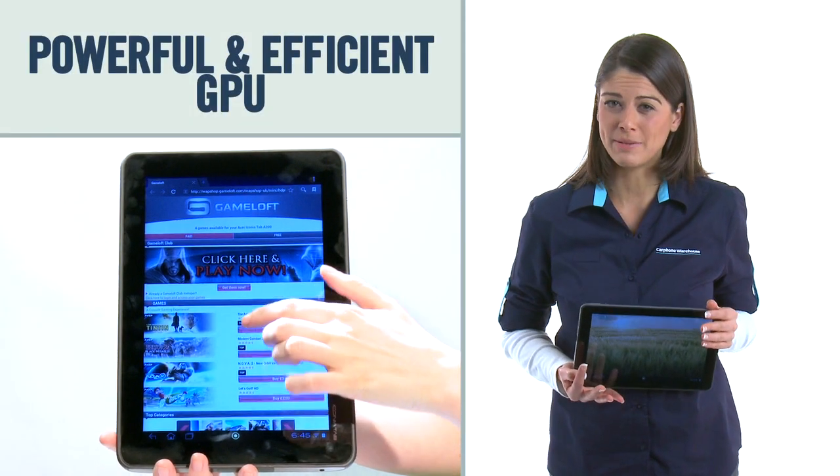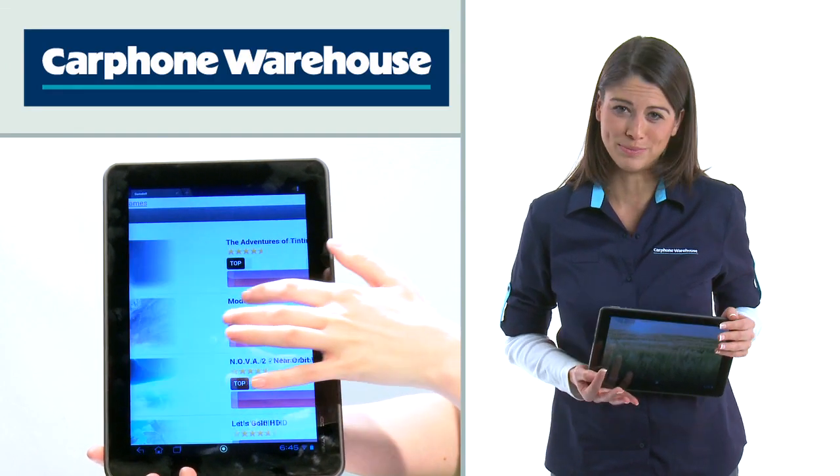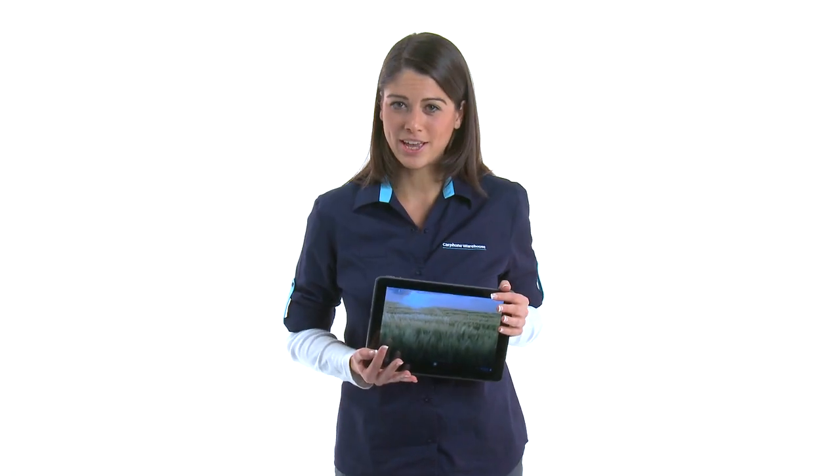If you're a bit of a gamer, the Acer has plenty up its sleeve. A powerful yet ultra-efficient games processing unit means graphics and in-game physics are awesome without sucking the life out of your battery. A dual-core 1GHz processor keeps the frame rate up, while the 10.1-inch touchscreen takes care of visuals and controls.